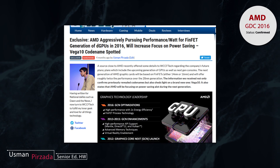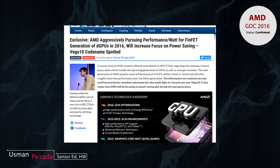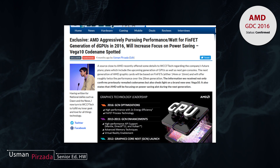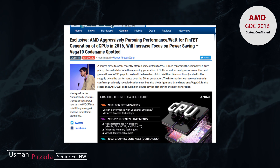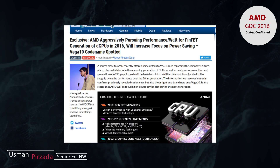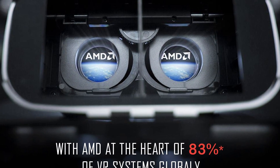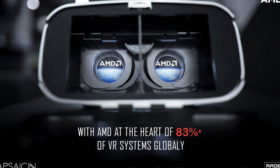many times before — in fact we've posted quite a lot about it. As far as Navi goes, there isn't really a lot of information except that it will feature next-generation memory, and it's an architecture that's pretty far into the future. I think it's little more than just a name on a piece of paper right now.